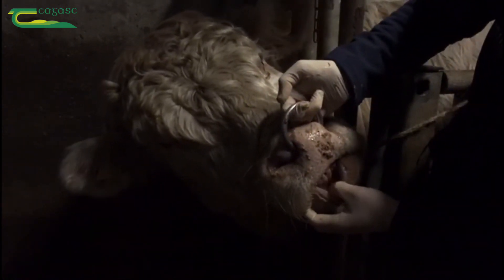We're just going to look at his teeth and his dental alignment. And you can see there he's not overshot, he's not undershot — he's just perfectly aligned.